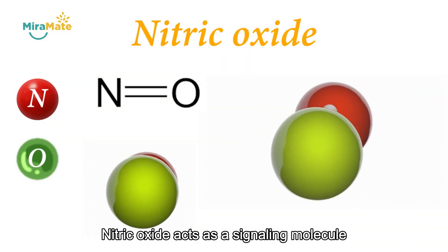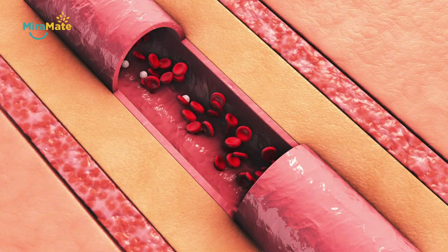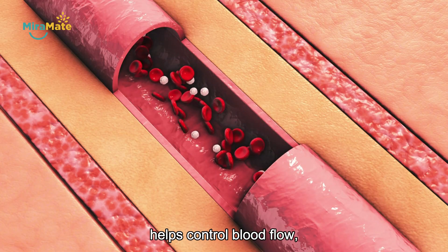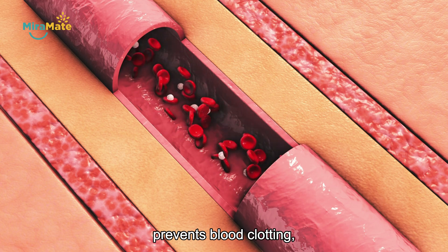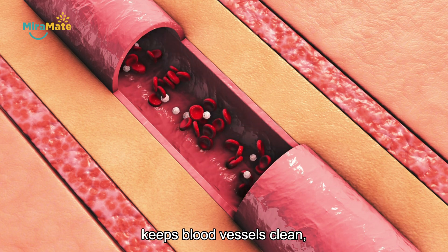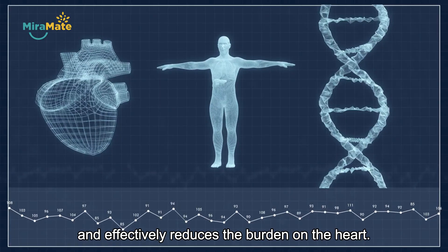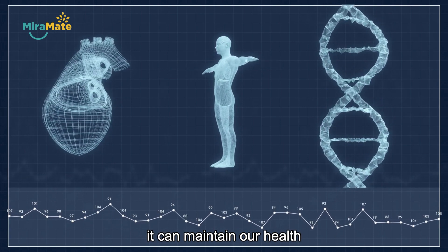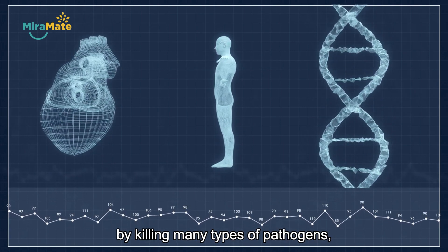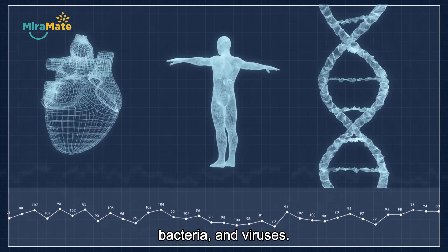Nitric oxide acts as a signaling molecule in the cardiovascular system. It helps control blood flow, expand blood vessels, prevents blood clotting, keeps blood vessels clean, maintains blood pressure, and effectively reduces the burden on the heart. In addition, it can maintain our health by killing many types of pathogens, bacteria, and viruses.